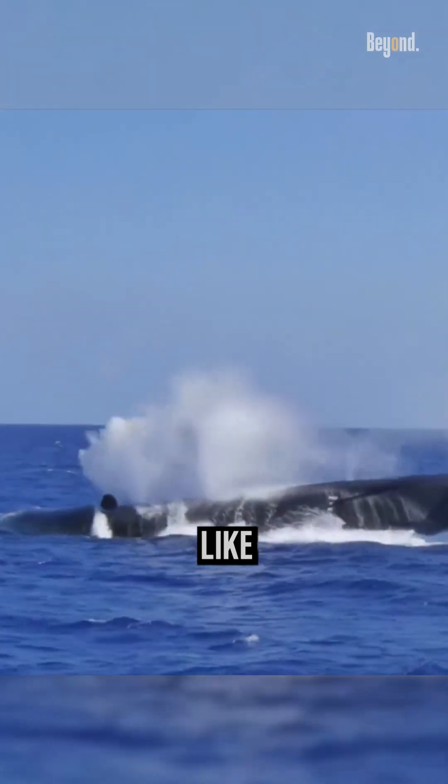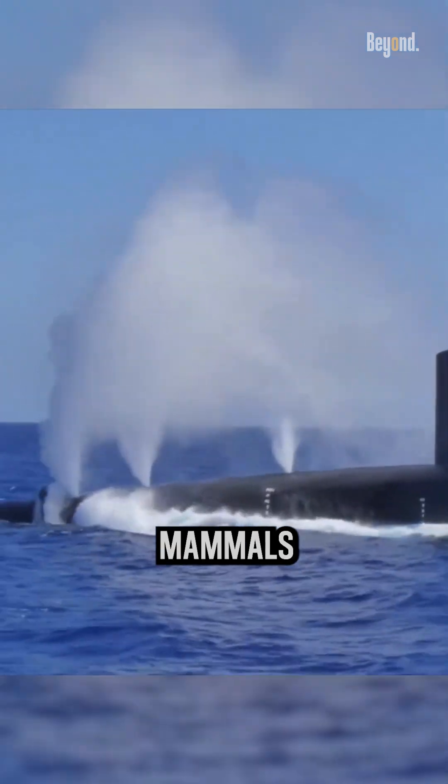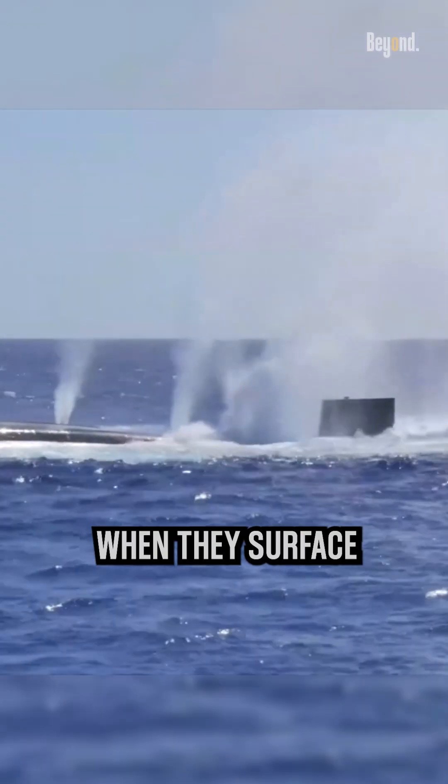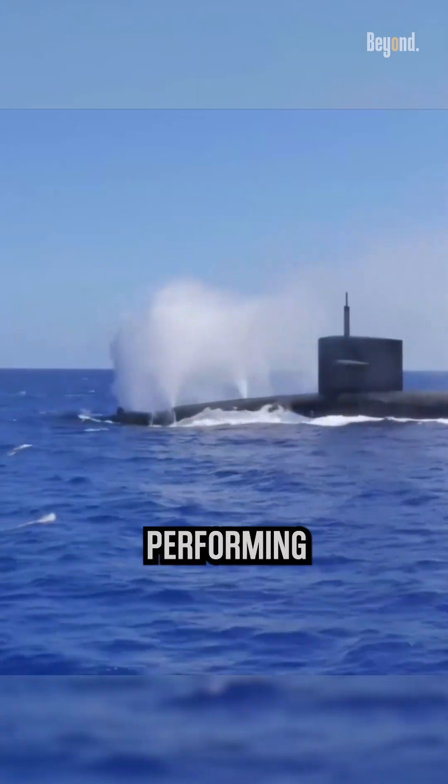Why do submarines spit out water like whales? Are they also mammals like whales? Submarines do often release a large amount of water when they surface or when they are performing certain maneuvers.